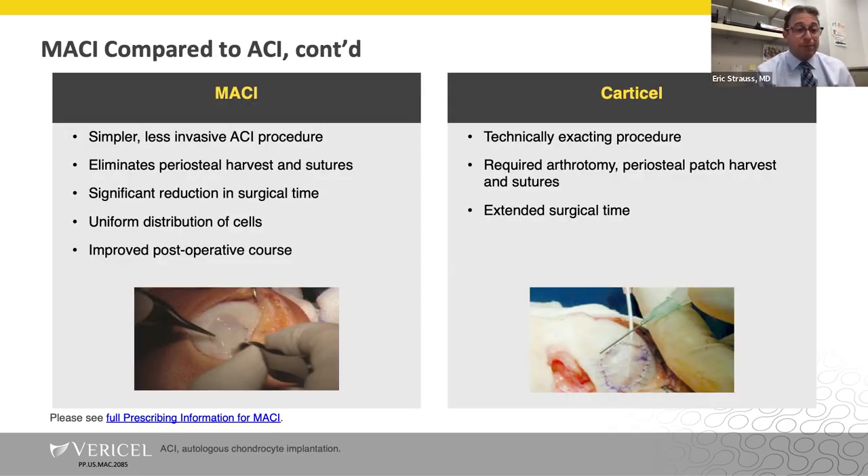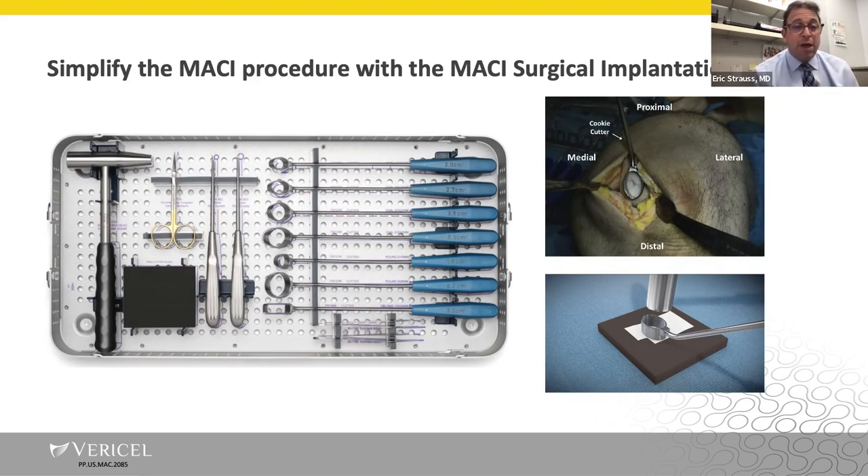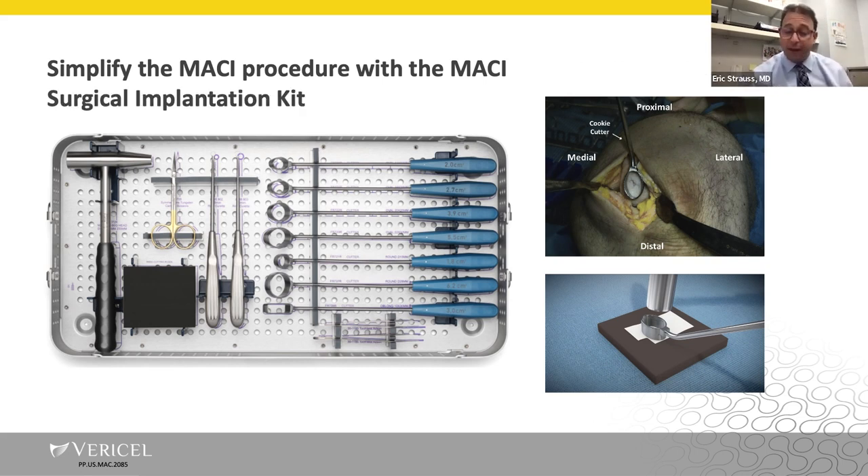Macy is a simpler, less invasive autologous chondrocyte implantation procedure with a significant reduction in surgical time. The accelerated rehab protocol makes it a much easier sell to patients in the office. The biggest and most recent evolution was the development of a surgical implantation kit that includes templates and cutting guides, allowing reproducible and extremely efficient treatment of chondral lesions with Macy.